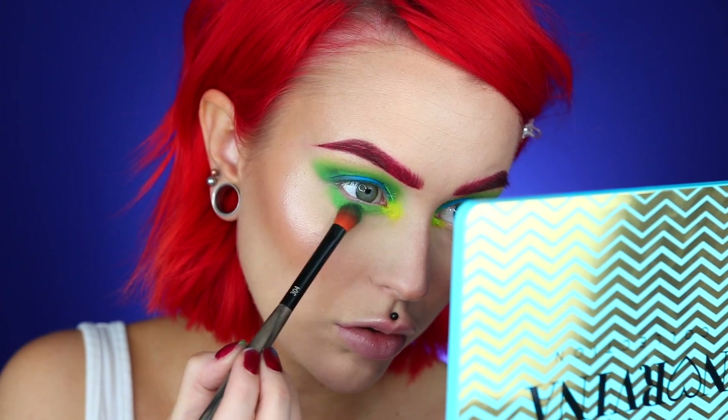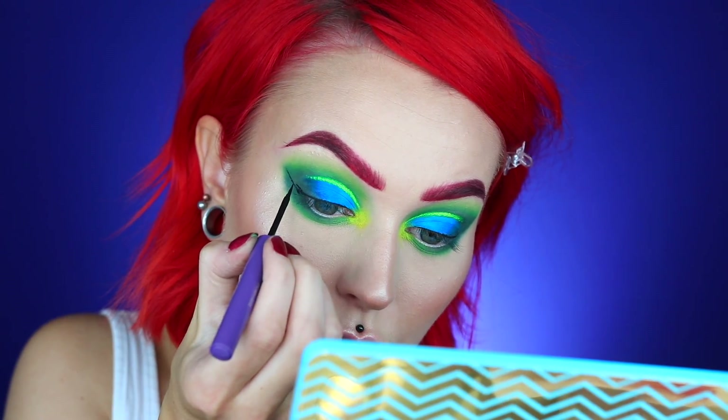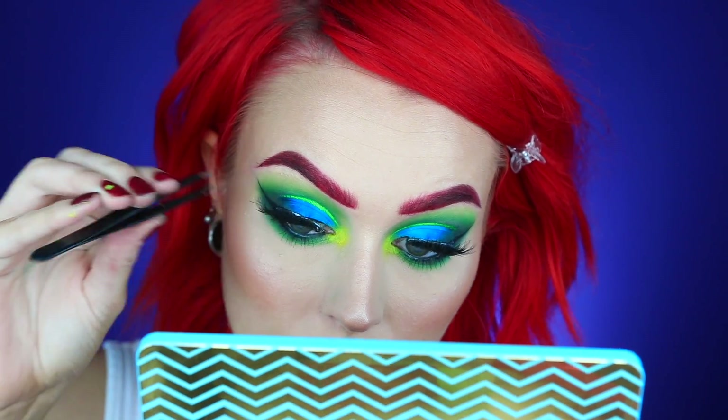Underneath my eyes I'm again gonna go in with C4, E3, and B3. And now before I blend a little bit more I'm gonna go in with some liner here as well. For lashes I'm gonna go in with the Nirvana lashes from Rouge and Rogue. For bottom lashes I'm just gonna put one right here.